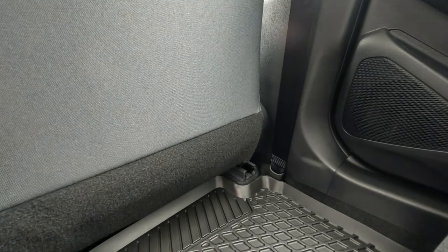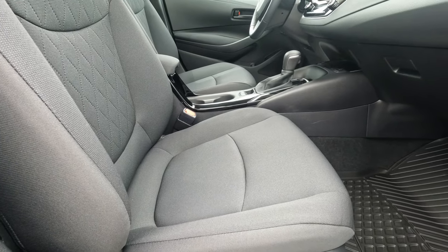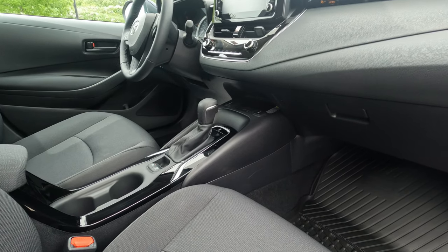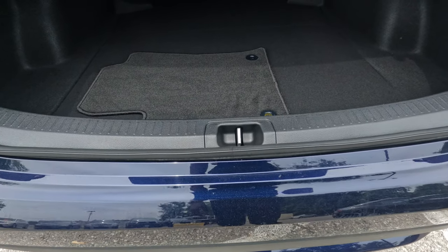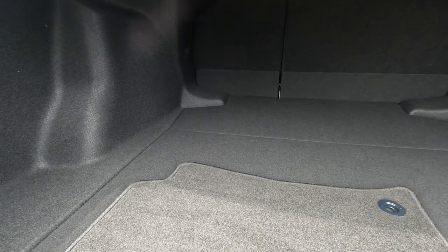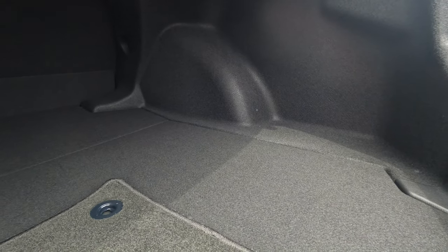Moving around to the passenger side front of the car to give another angle and perspective. The seats are beautifully designed with a nice-looking grey fabric. Now we're in the trunk — a very spacious cargo area, quite roomy and wide.